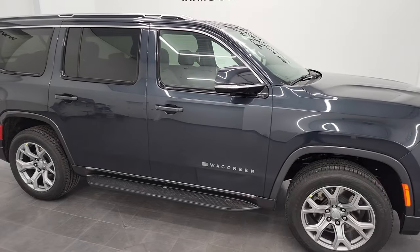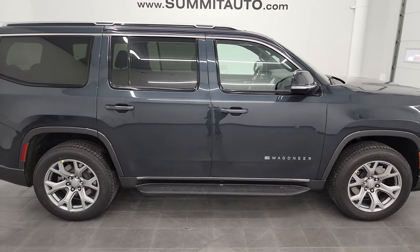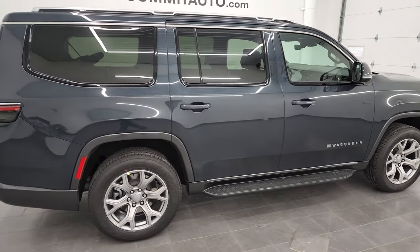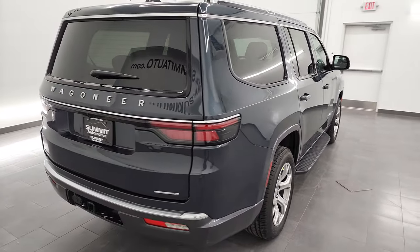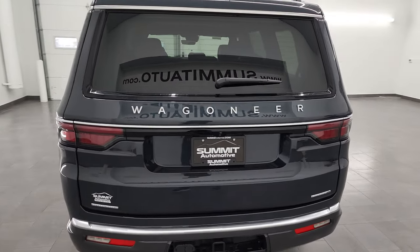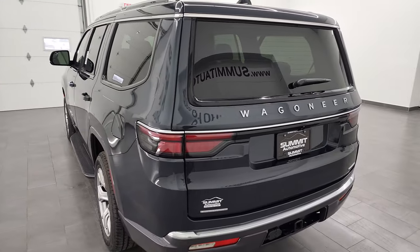Hey, this is Brett, and this 2022 Jeep Wagoneer is stock number 22J132. I am here at Summit Automotive in Fond du Lac, Wisconsin, your new and used Jeep headquarters.